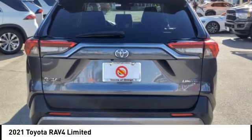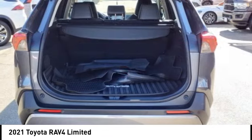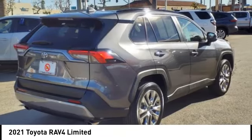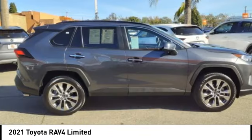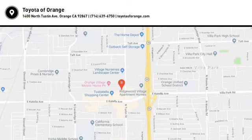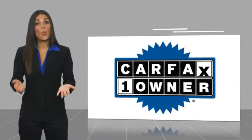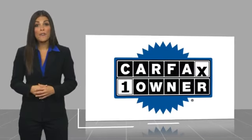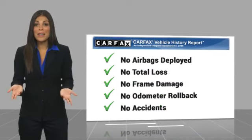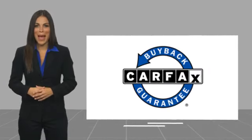Stop in today and see for yourself. This is a one-owner vehicle with a Carfax Vehicle History Report. Be sure to find a complimentary copy of this report online or contact the dealership. This vehicle qualifies for the Carfax Buy Back Guarantee.